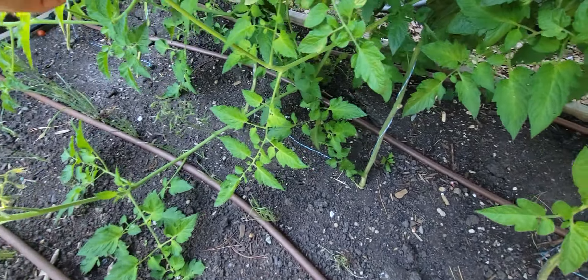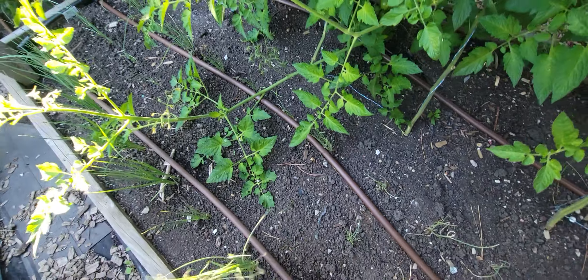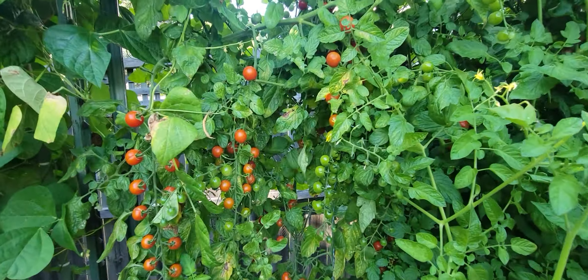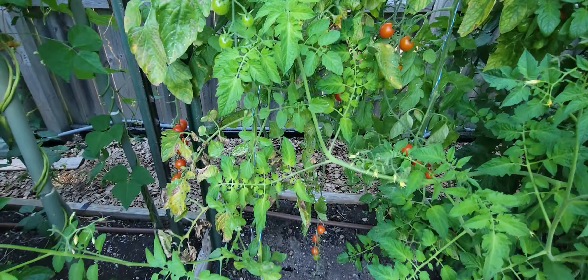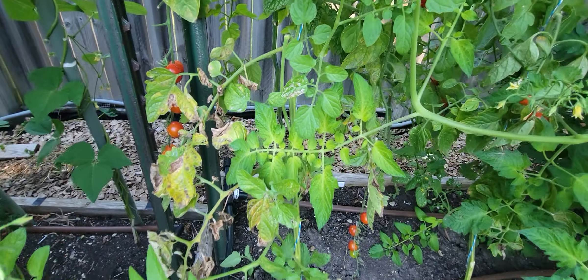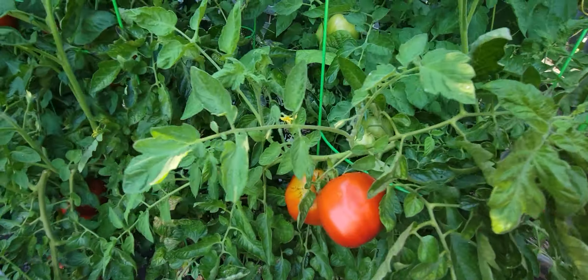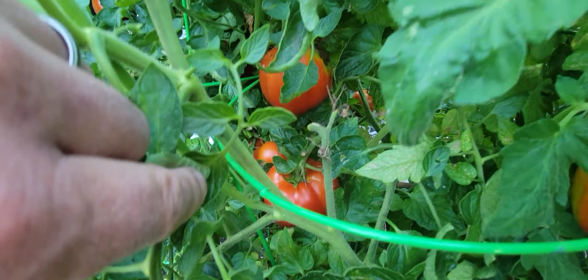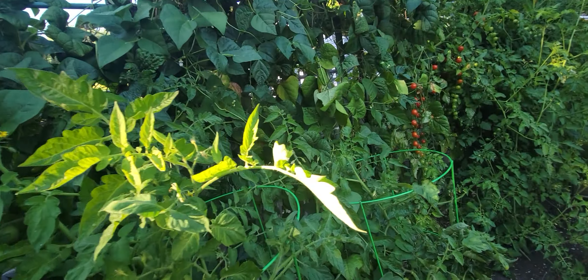These are all sweet peppers — sweet banana peppers going well, though growth is a bit stifled back here too because they're in the shade, but still plenty of banana peppers coming out. Most of them are yellow but there's a green variety in there too. Then we also have bell peppers — various kinds — and in the front this is like a banana pepper, just a nice sweet pepper, very tasty.